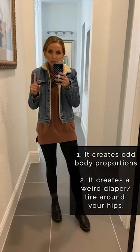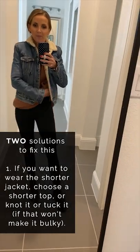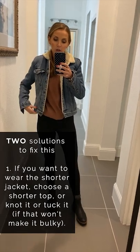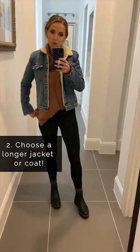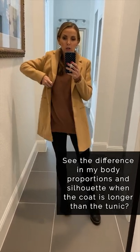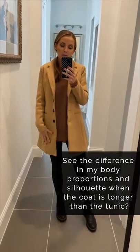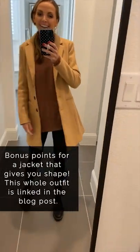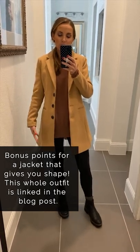So what do you do? Two things: one, you could choose a shorter top — if it's not heavyweight you could tuck it or knot it so the top is the same length as your jacket. Or you could choose a longer jacket. Look at the difference — with a longer coat, or a shorter coat that is the same or similar length to your tunic, it totally changes your silhouette. No saggy diaper in the back.